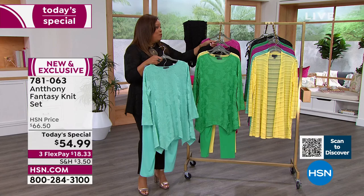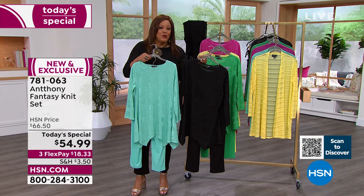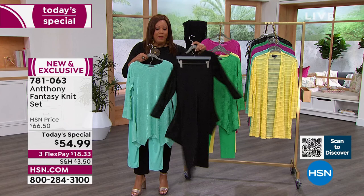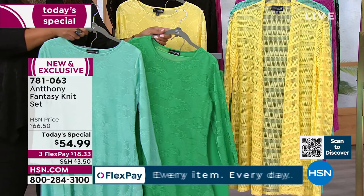Everybody needs a little black pant set. This is the number one silhouette Anthony has had here for 30 years because he knows what you want. For $18 you get a whole outfit home, then pay it out two additional months — that's how you build your wardrobe. Wear these black pants back with everything, then get something in color that you'll absolutely love.